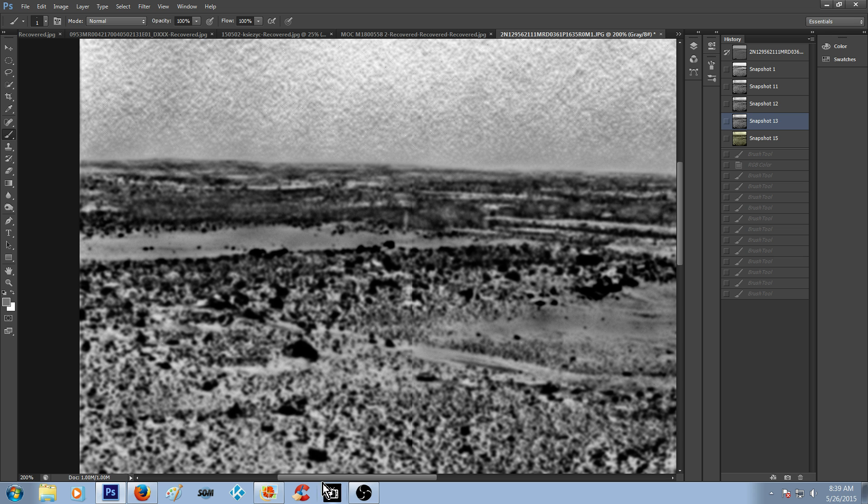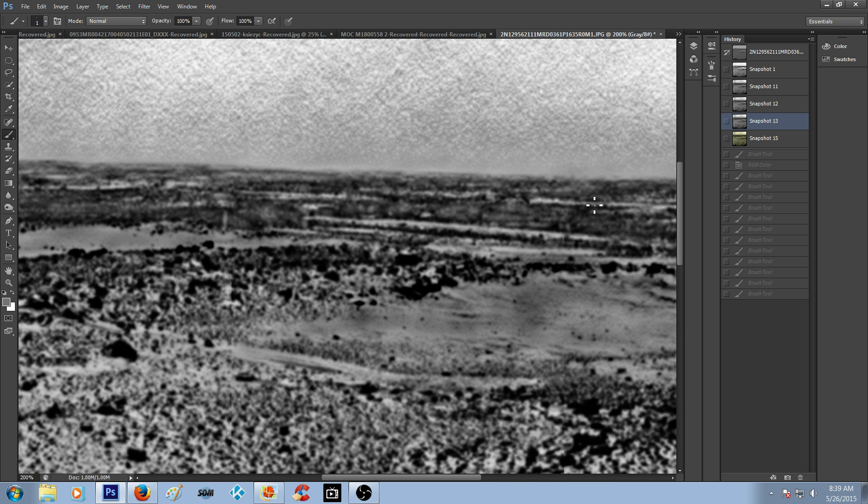When you look at this overall picture you just go, yeah, what gives.